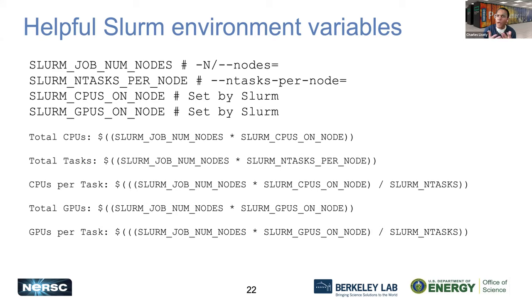Some other useful environment variables to keep in mind: you need to understand the number of nodes you'll need, the number of tasks per node, how many CPUs on the node, as well as the GPUs on the node. Does anyone in the room have an understanding of whether they'll be doing large-scale simulations — meaning more than 20 nodes — versus machine learning models on a smaller number of nodes but more GPUs?